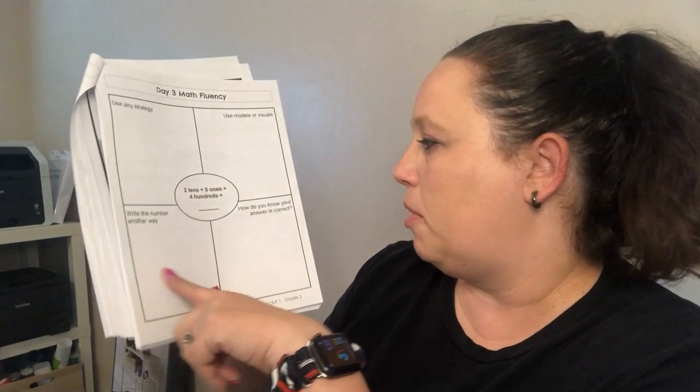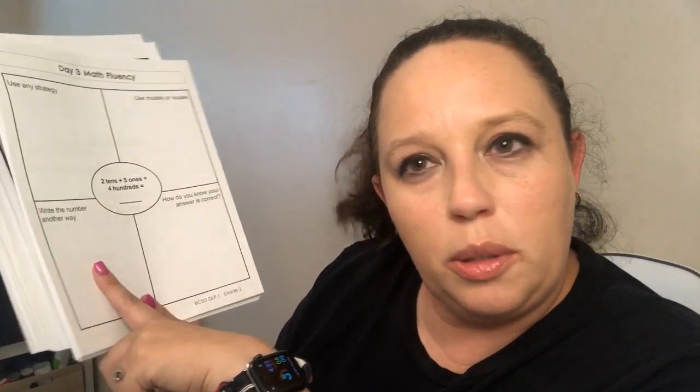Math fluency today says: two tens, five ones, and four hundreds. Here's a clue — this isn't in order: that's tens, ones, hundreds. So what's the number? Two tens, five ones, four hundreds — write the number. Then use any strategy: visuals or models. And write the number another way. Your options are standard form, expanded form, or word form. You decide how you want to write it.